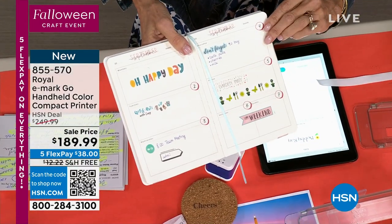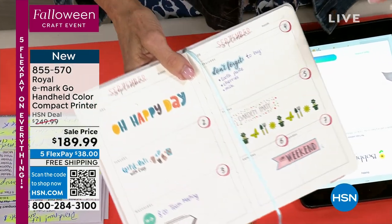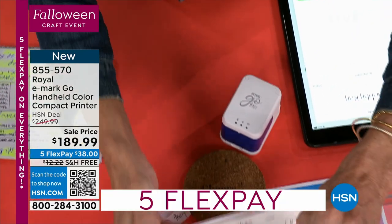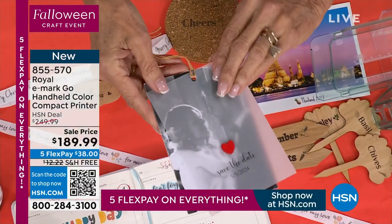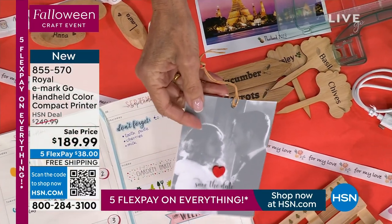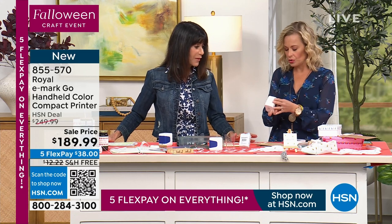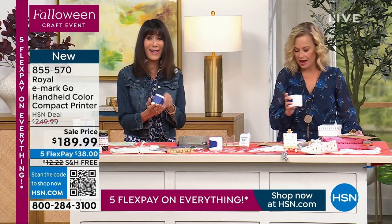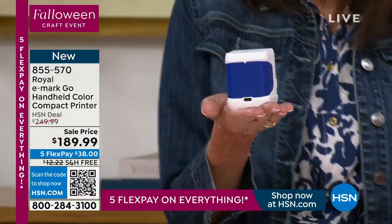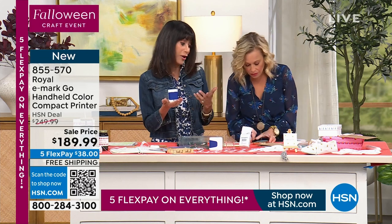We're mostly showing you on paper, but you can do this on anything. I brought some stuff for us to play with — wood, little cards. This is a great idea for personalizing wedding cards, gift cards, thank you cards, name tags, place cards for a dinner party. Glitter paper, fabric — it's just crazy. It's so little that's what's fun about it. It fits right in the palm of your hand, and all you do is open the app and connect it — kind of like a label maker too.